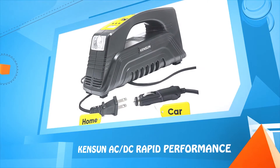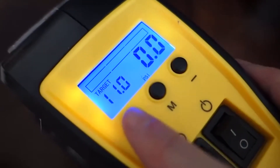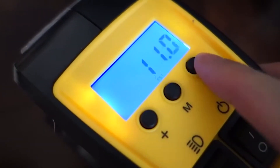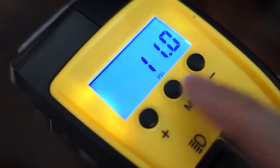Number three: Kenson AC/DC Rapid Performance air compressor with LED flashlight.